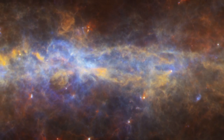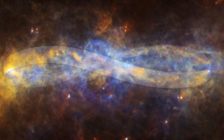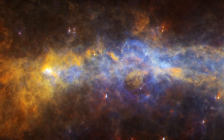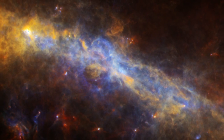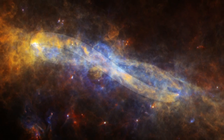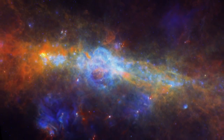Herschel has helped astronomers identify a spectacular structure: a dust ring that is over 600 light years across, encircling our galaxy's center. Viewed edge on, its strange warp shape takes on the appearance of an infinity symbol, perhaps reminding us of how much we have yet to discover in our galaxy and beyond.